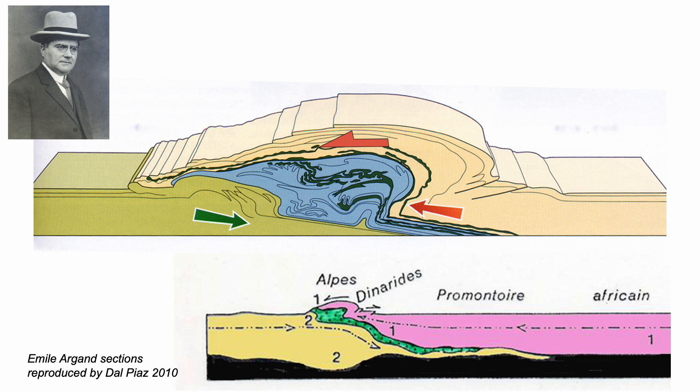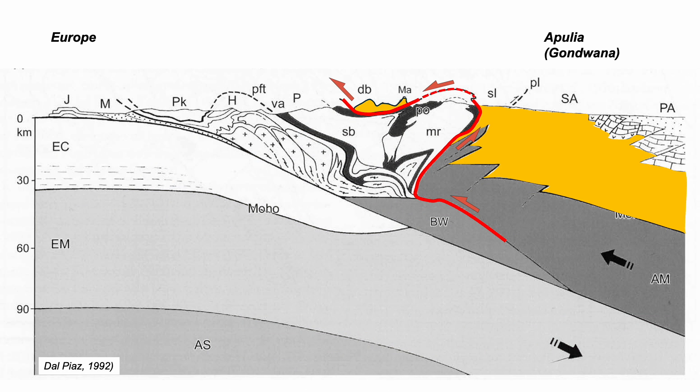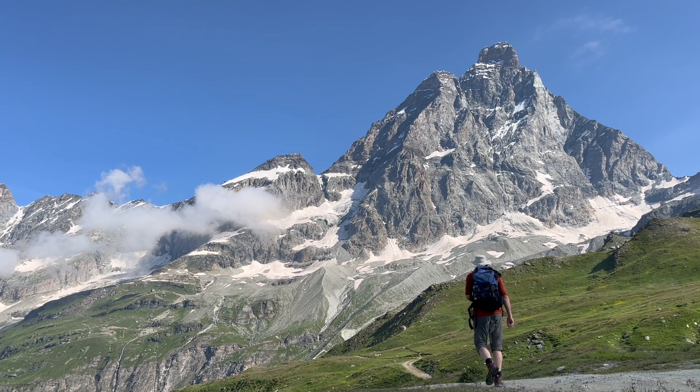Seen through this late bulge, the Italian crust in yellow is shown being driven to the left over stacked European crust. That remnant — a tectonic clipper over the Dom Blanche Nappe — with the Matterhorn on its right, eastern side. So the rocks should show evidence for this tectonic transport, and that's what we're off to investigate.